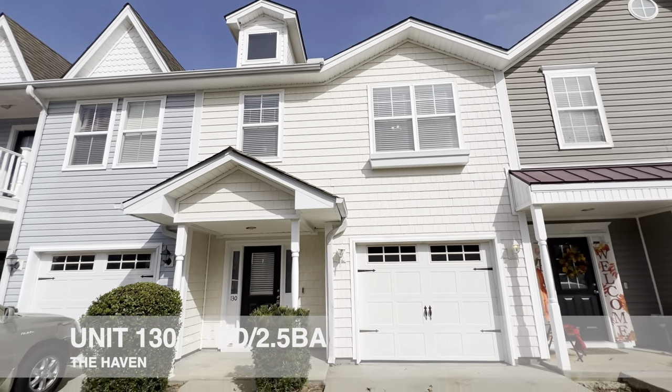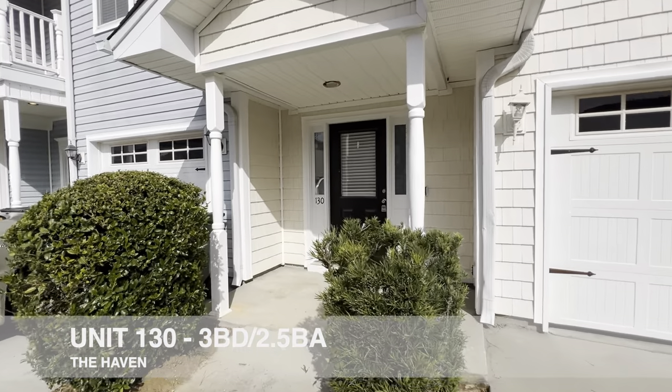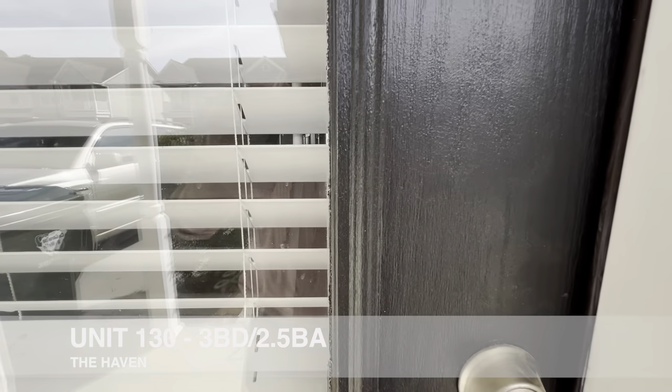Here we are for a quick video tour of a three-bedroom, two-and-a-half bath townhome — unit 130 at the Haven Townhomes here in Charleston.